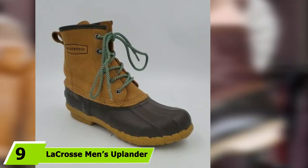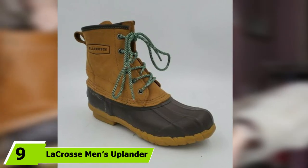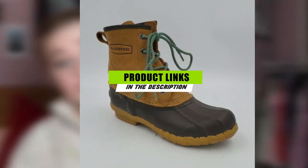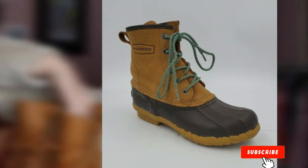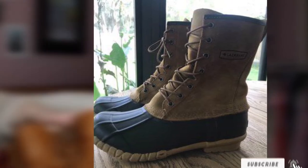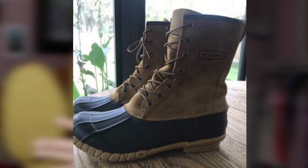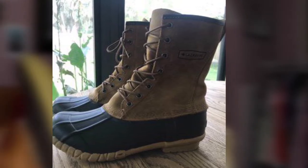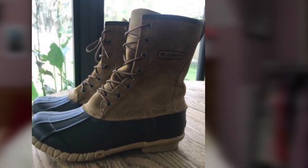Moving on to number 9, we have the La Crosse Men's Uplander 10-inch Snow Boot. Hands down, these are the tallest boots on this list. With a length measuring 10 inches from the arch, you won't have to worry about your pants getting wet or having snow or rain sneaking in through the top. Built to be completely waterproof with optimal traction control, it's easy to see why La Crosse has been making duck boots for the past 100 years. You won't find a better boot to use in the later half of hunting season.